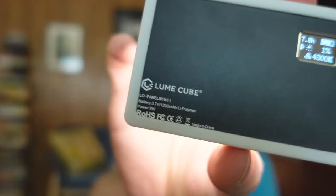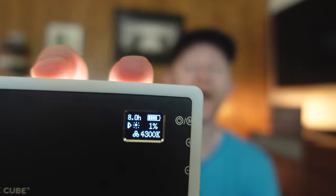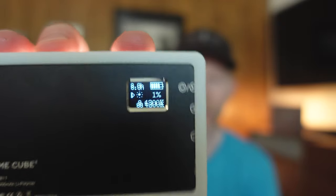Third on the list of non-essential items, but it comes in handy, is having an extra light. Light is always important and you can get some unique shots with it when you need a little extra boost. This is the Lume Cube Panel Mini — it's got a digital readout that tells you the power level and strength.